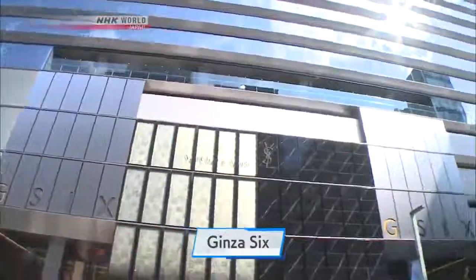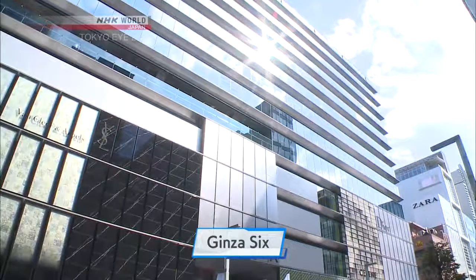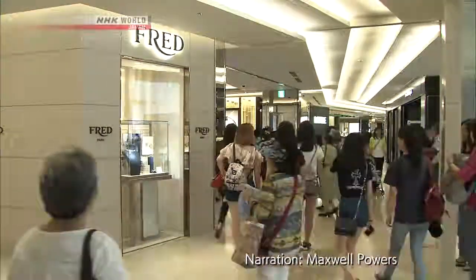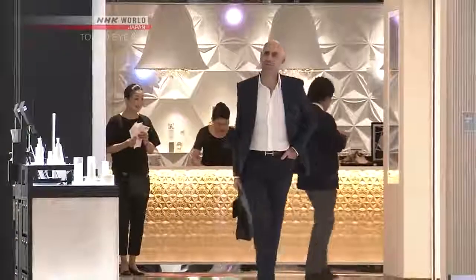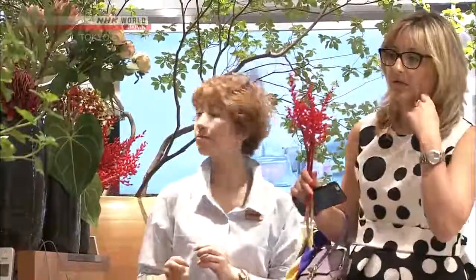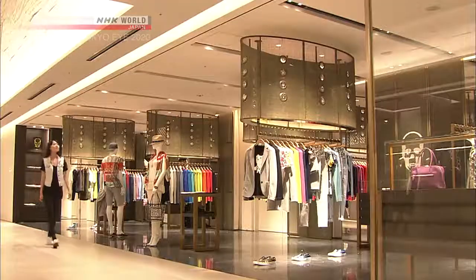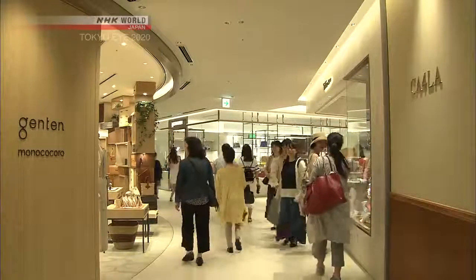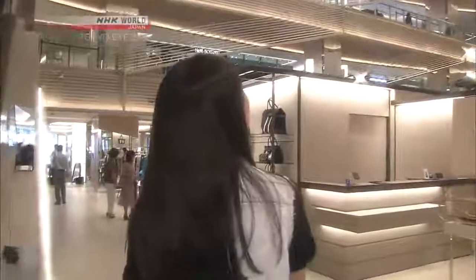This huge department store opened in April 2017. As the centerpiece of Ginza's redevelopment, it's been the talk of the town. It contains 241 shops, including boutiques for many of the world's top luxury brands. It makes a point of showcasing the best of Japanese culture.